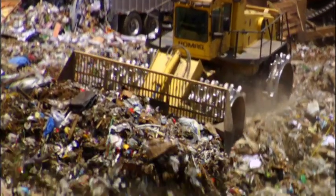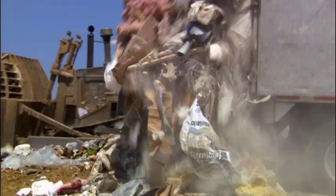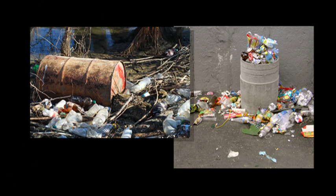Each of us now produces more than 1,500 pounds of trash a year, and the fraction that's plastic is going nowhere but up. If enough of us change what we do in simple ways, we can reduce the threat plastic poses to the ocean.